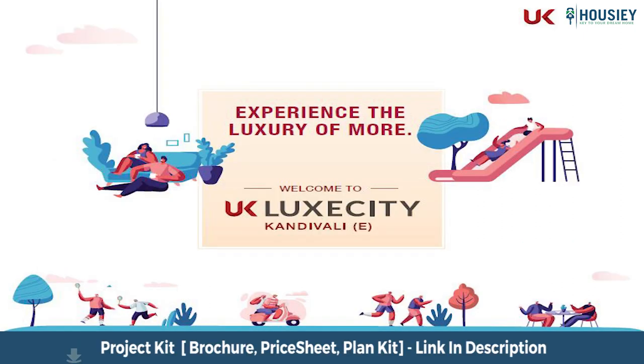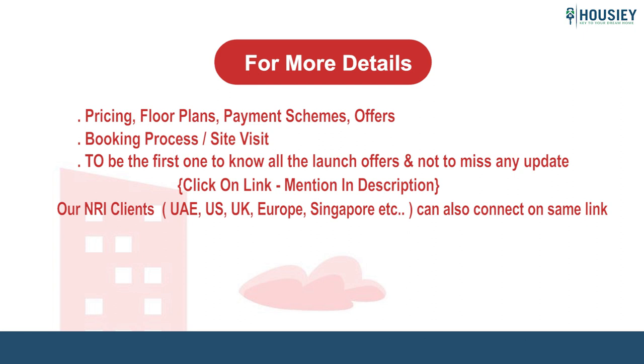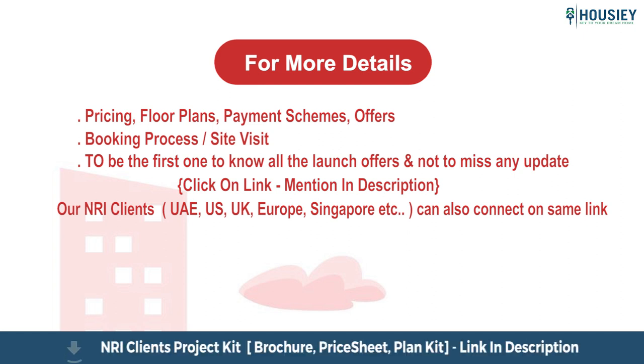So everyone, this was a teaser of UK Realty's newly launched project UK Lux City in Kandivali East. If you have any queries about launch offers, pricing, payment scheme, brochure, or want to do a site visit, you can click on the link mentioned in the description.